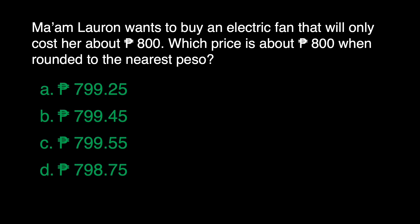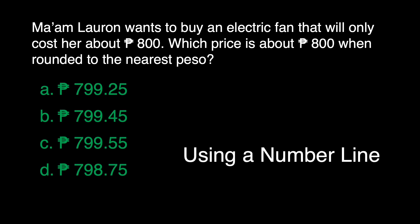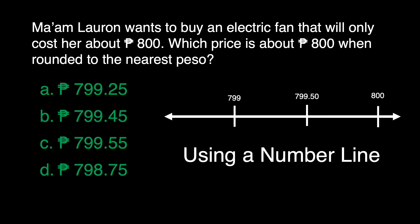Rounding off decimals is similar to rounding off whole numbers. It helps us give an approximate answer when exact answers are not needed. Let's study this number line. We have here 800 and in here 799. We need to locate all these choices in this number line. We already placed the choices in the number line. Which of these choices is the nearest to 800? We can see the answer, but of course we have some rules to follow in rounding off decimals.